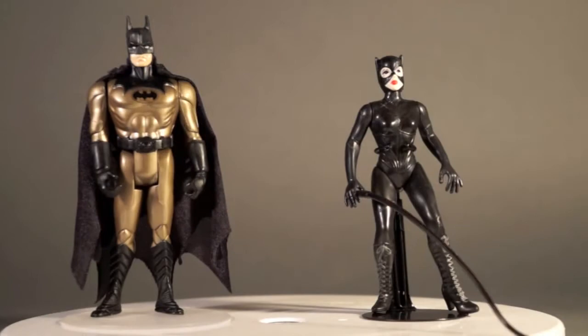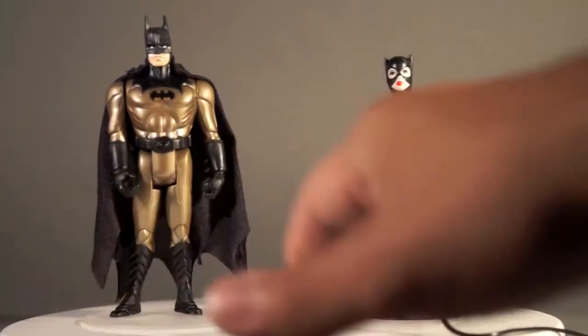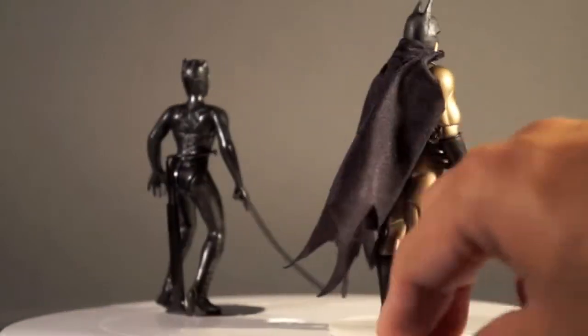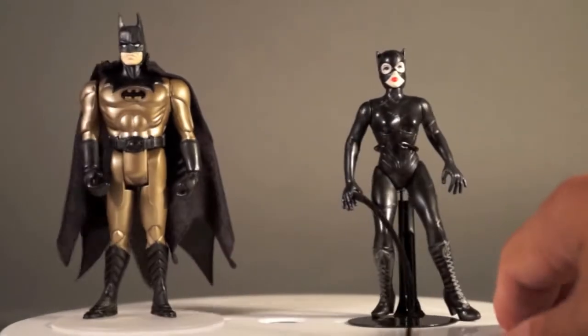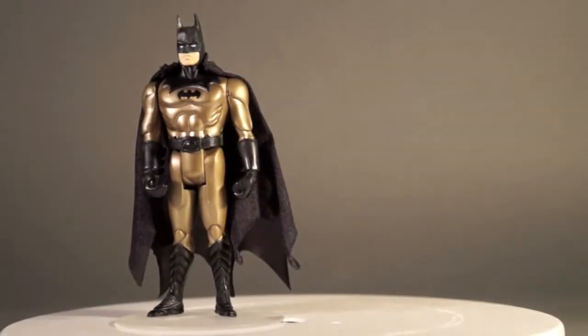Catwoman includes her whip, which is the same as the original Batman Returns release Catwoman. There are the two of them from the front. We'll spin them around — there's Batman, Batman's backside, Catwoman here, there's the two of them. Let's take Catwoman out of the scene for a second.